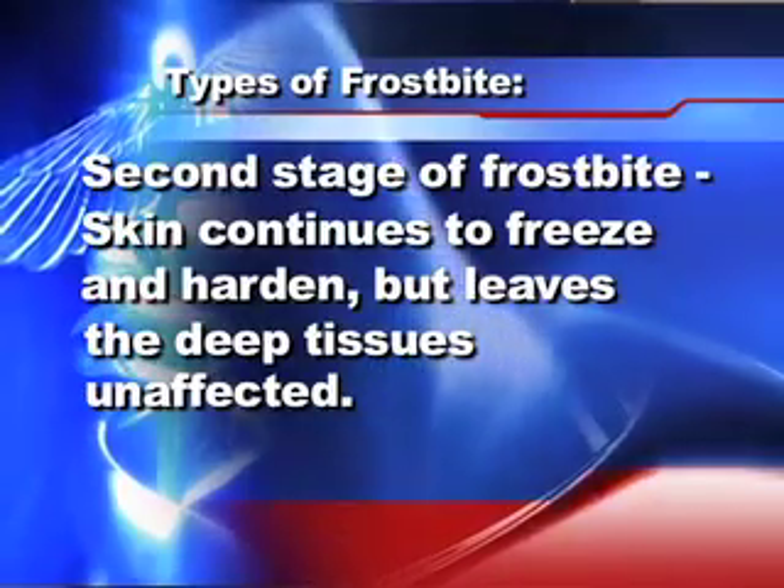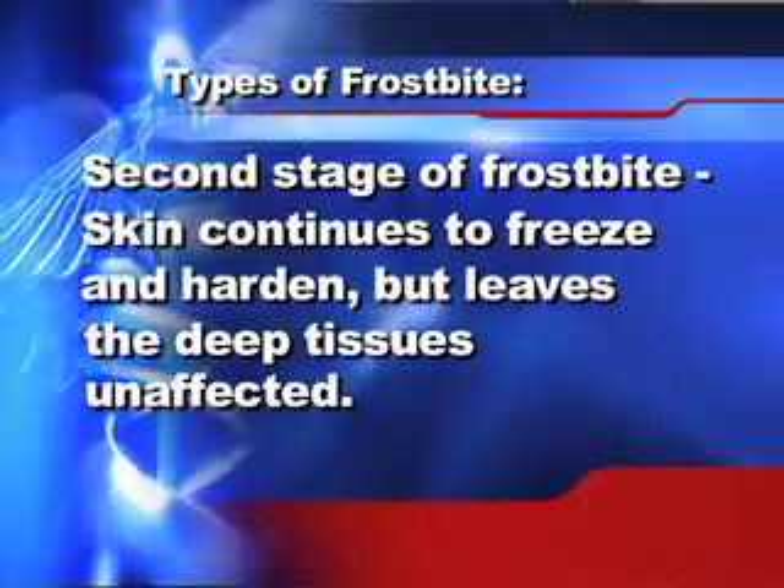The second stage of frostbite appears as your skin continues to freeze and harden but leaves the deep tissues unaffected. Your skin may begin to feel deceptively warm, a sign of serious skin involvement. A fluid-filled blister may appear 24 to 36 hours after rewarming the skin.